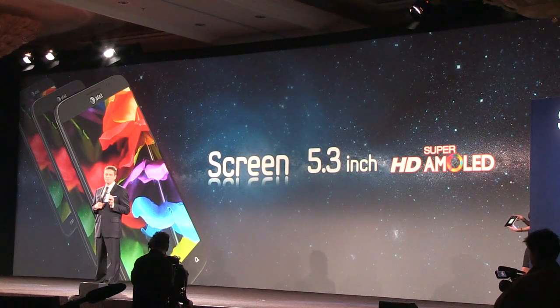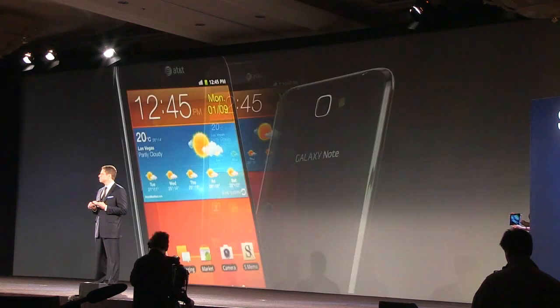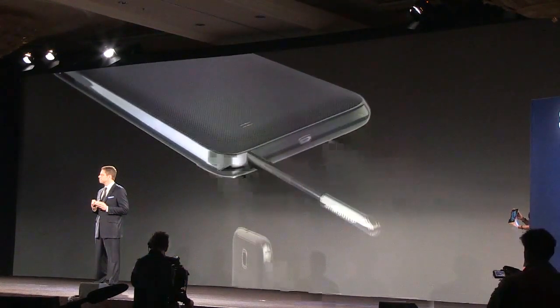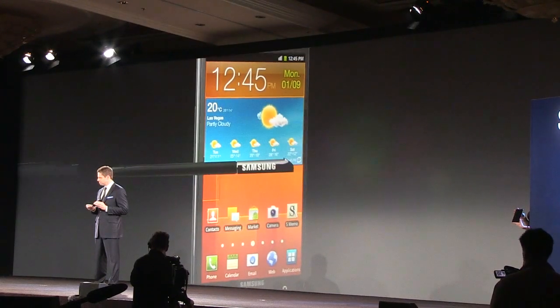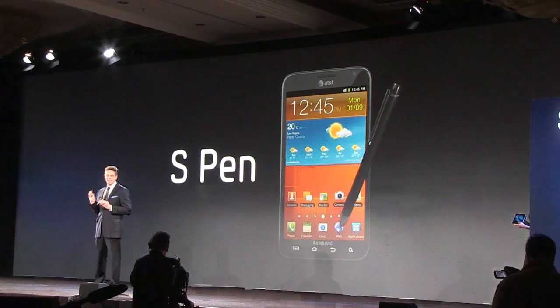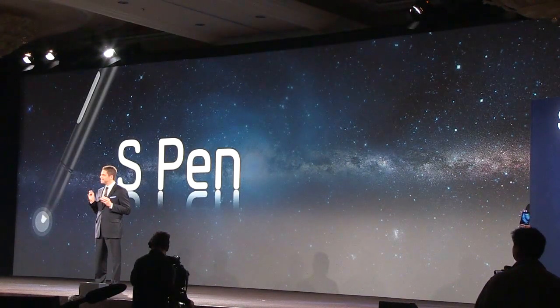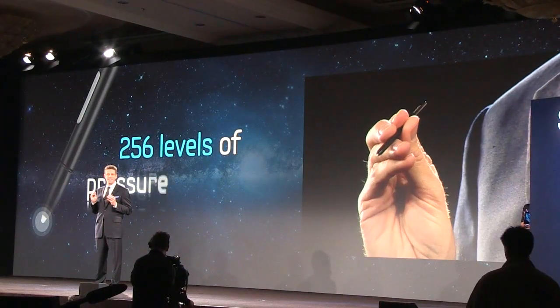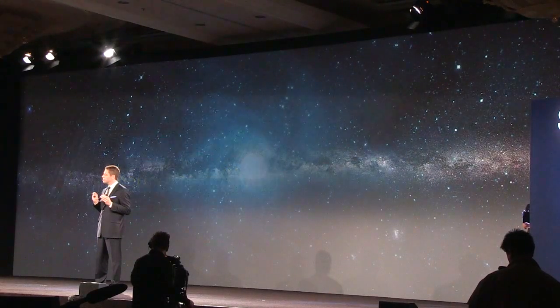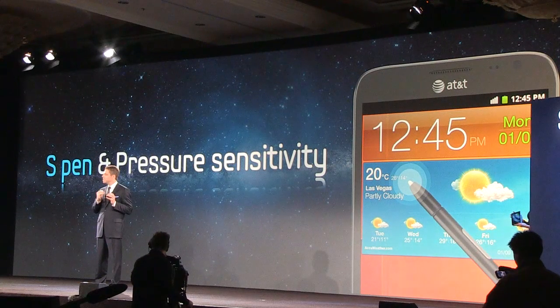But the Galaxy Note doesn't stop pushing the boundaries there. To adapt an old turn of phrase, the pen is mightier than the screen. The first thing to know about the S-Pen is that it is not just a stylus. Rather, it is a precise instrument designed with 256 levels of pressure sensitivity, delivering fast, responsive, and highly accurate control. Depending on how hard or soft you push the S-Pen to the screen, you can create thin lines of handwritten notes or tapered lines of a brush stroke like an oil painter. It is truly the first device that captures the tactile artistry of pen and paper.